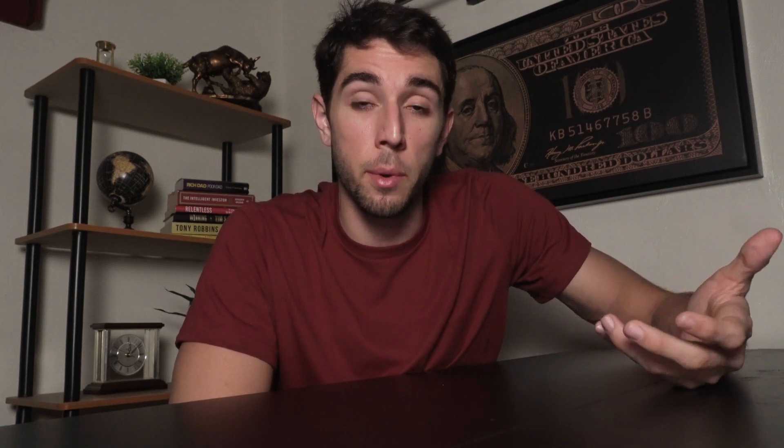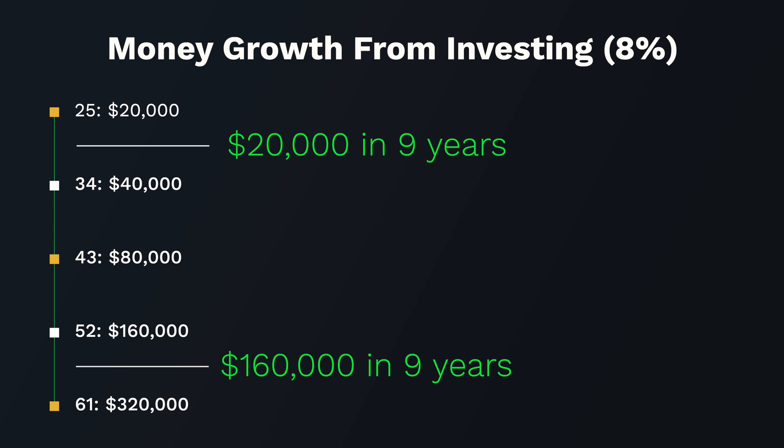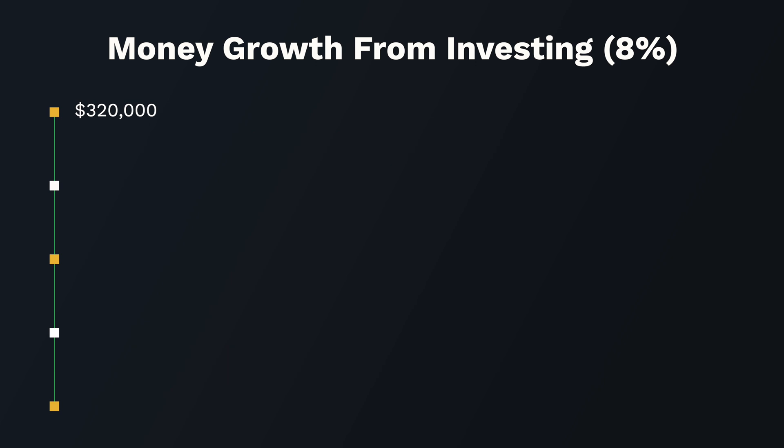Compound interest means the more money you have over time, the more money you continuously make. The first 9 years took $20,000 to $40,000 — a $20,000 increase. But the last 9 years from age 52 to 61 took $160,000 to $320,000 — a $160,000 increase in the same time frame. From $320,000 it would double again to $640,000, then $1.28 million, then $2.56 million. If you start early and continuously invest, that kind of wealth accumulation is achievable.